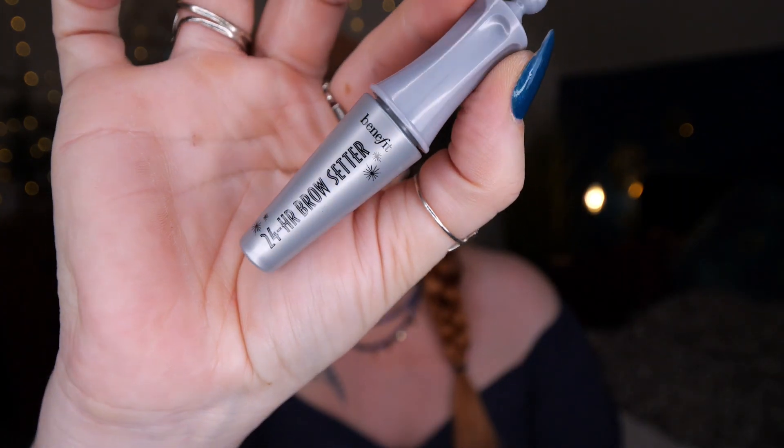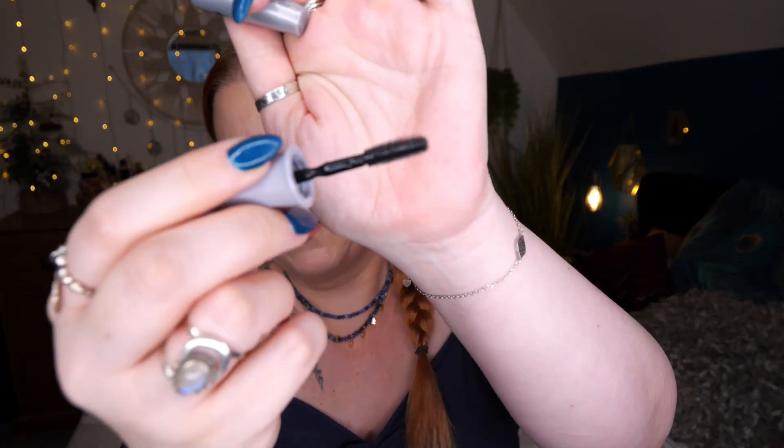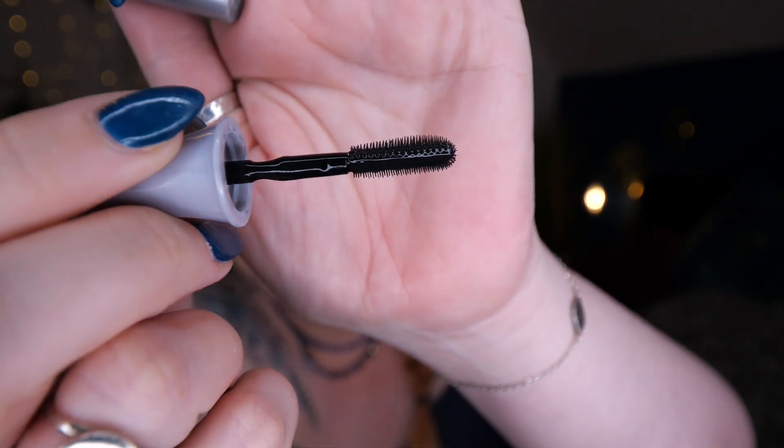Next we've got Benefit 24 Hour Brow Setter - a brow setting gel. There's 2ml here so it's a mini. I've been using this for years. The wand isn't the best for me personally because I've got hardly any eyebrows, so I like a big bushy brush to grab them. But the formula is still great - it does keep them in place and yes, it's 24 hour brow setter - does what it says.